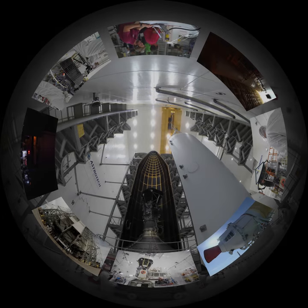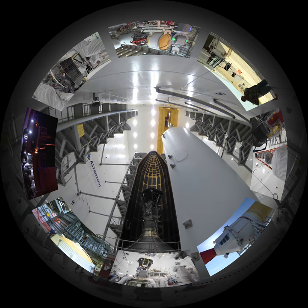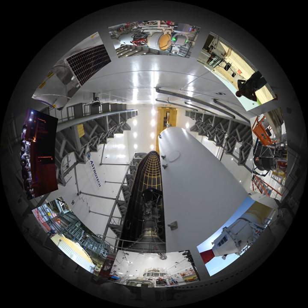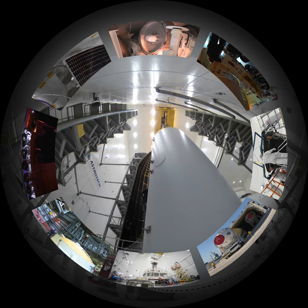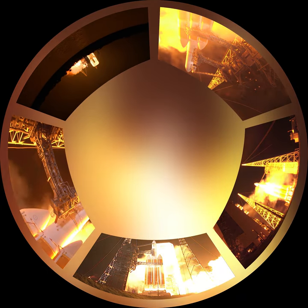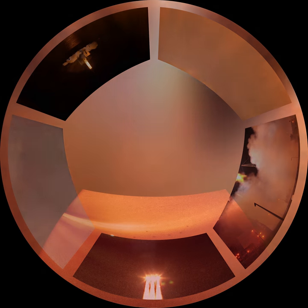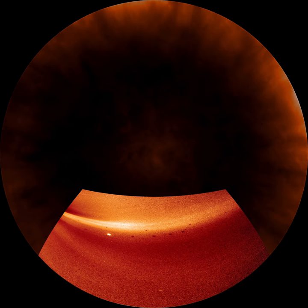Hundreds of engineers, scientists, and technicians spent nearly a decade constructing the Parker Solar Probe for an ambitious goal: to become the first human-made object to enter the Sun's atmosphere. In August 2018, NASA successfully launched the Parker Solar Probe from Cape Canaveral. The probe has survived its first dip into the Sun's corona — the outermost layer of the Sun's atmosphere — where it endured temperatures hotter than flowing lava.